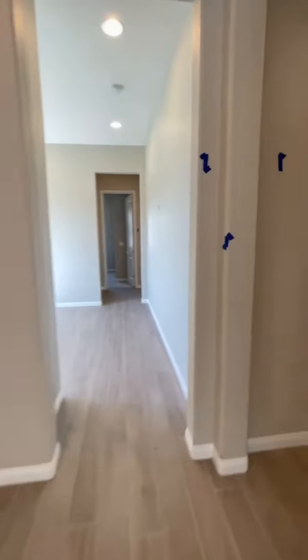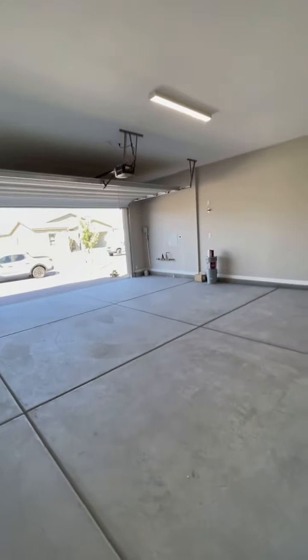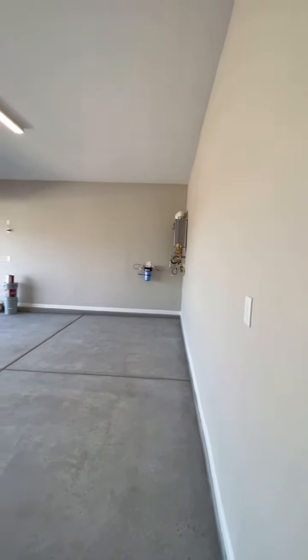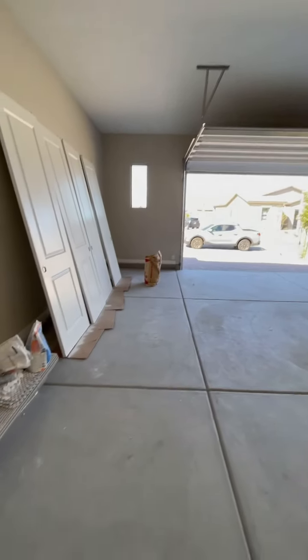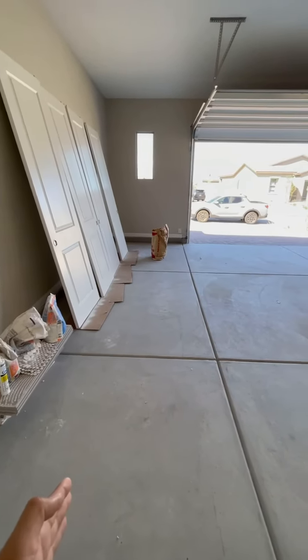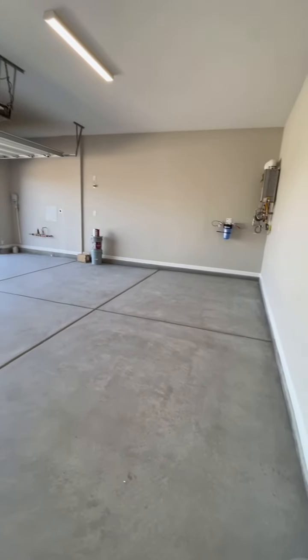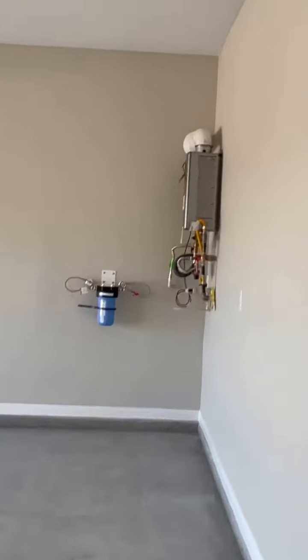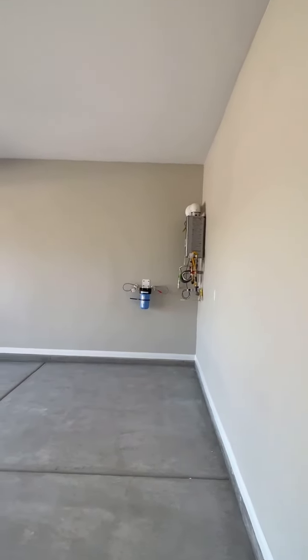Let's see the garage. This is still under finishing touch-up. It's a two-car garage, but you have this extra space so it's a really huge garage. You also have a tankless water heater. Really nice.